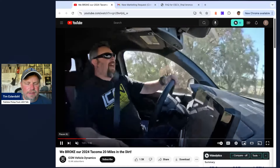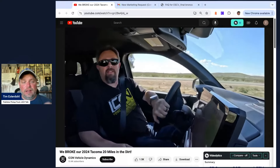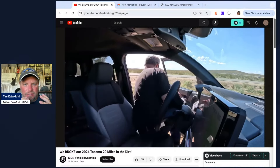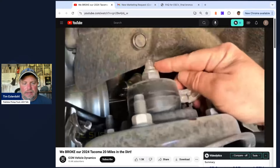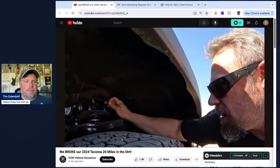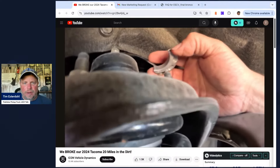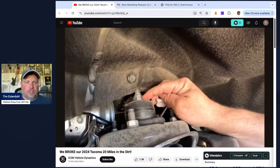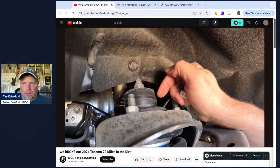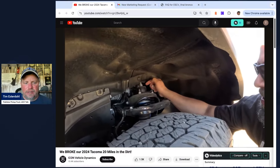Did you guys see the scene in the Icon Vehicle Dynamics video on their 2024 Toyota Tacoma when they broke off-road? According to the comments on this channel, on our forum, and in my email inbox, you did. We got lots to discuss with this. The shock had gone through the top of the shock mount and the piece had broken off the top. The comments were like, oh my god, Toyota terrible engineering yet again. They showed the bump stop's a little different and people lost their mind — why is there not an external bump stop? Why is Toyota cutting corners? It's junk.